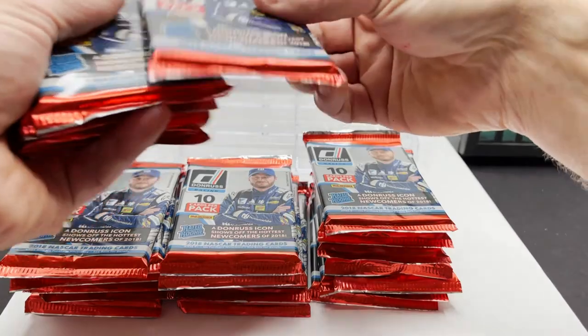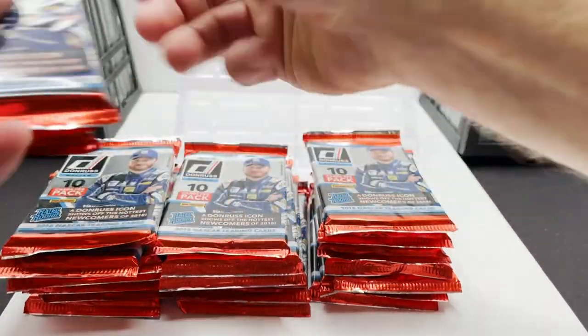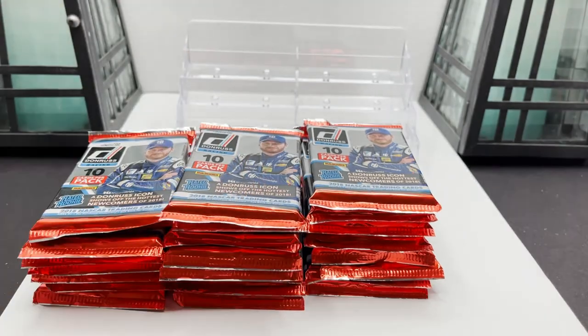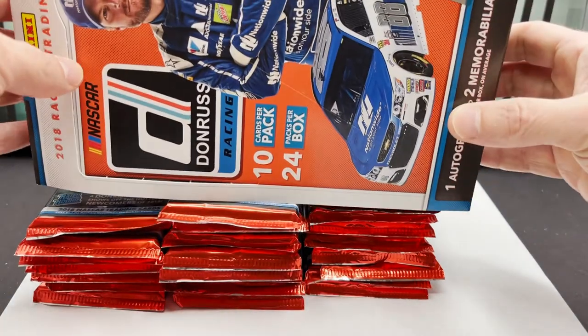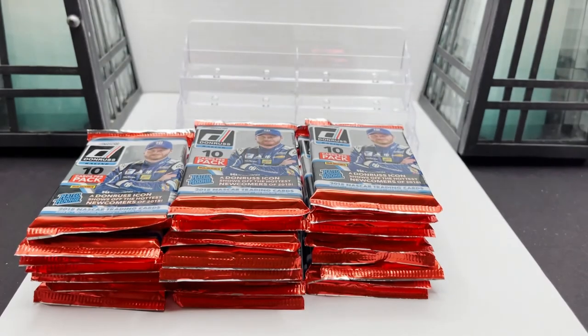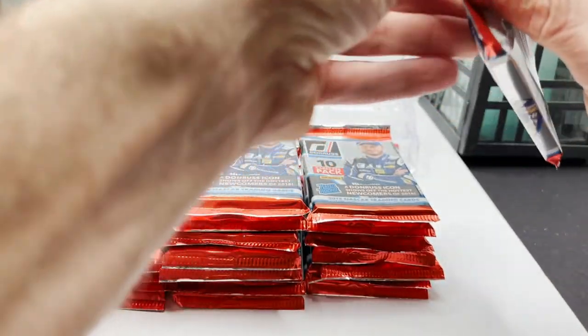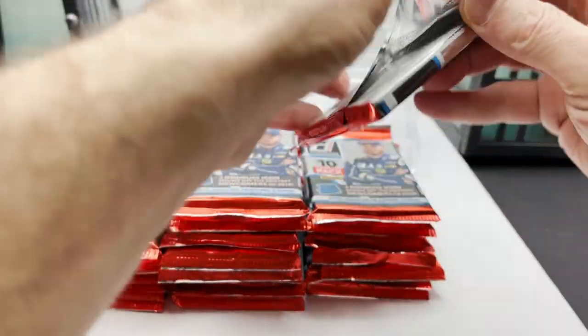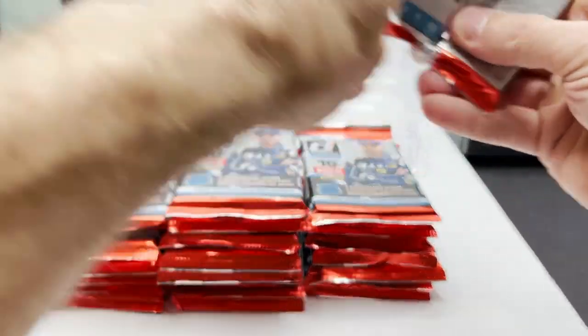Counting packs: 19, 20, 21, 22, 23, 24. 2018 Donruss NASCAR is a great year for NASCAR cards.